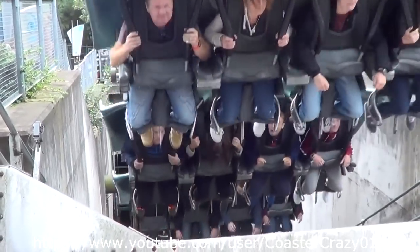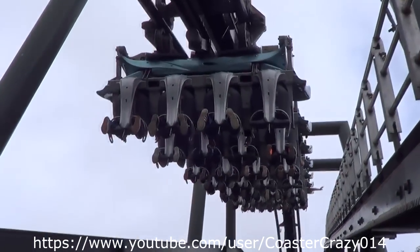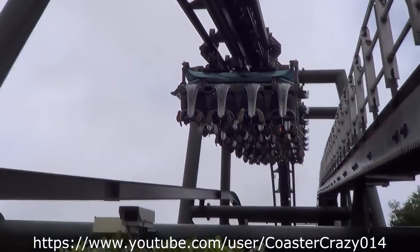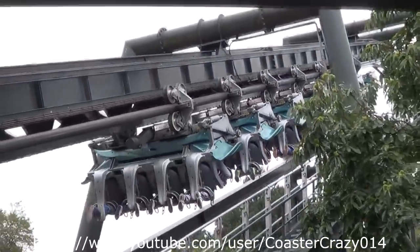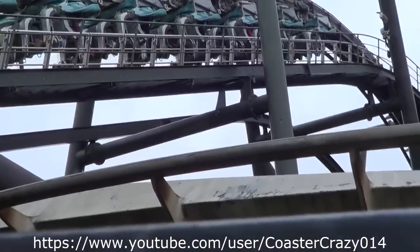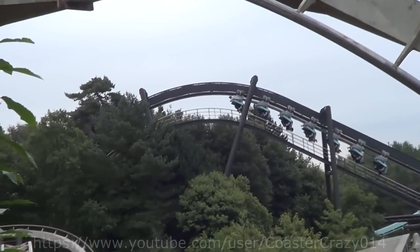Air has a capacity of 1,000 riders per hour with a dual station. The maximum g-force you'll get is 3.5, with a height restriction of 140 centimetres, which is 4.7 feet or 1.4 metres. The train configuration is 3 trains with 7 cars, riders arranged 4 across in a single row for a total of 28 riders per train. Fast track is available as well as a single rider line. So that is Air over at Alton Towers.